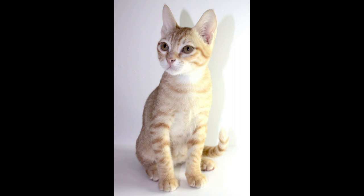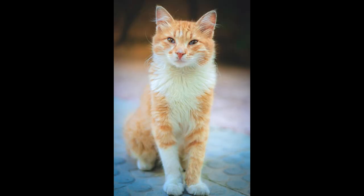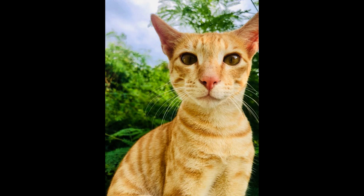The breed has been a landrace native to the Arabian Peninsula in countries such as Saudi Arabia, Kuwait, Qatar, Oman, and the United Arab Emirates for more than 1,000 years. Desert cats are well adapted to the hot environment of parts of Arabia.